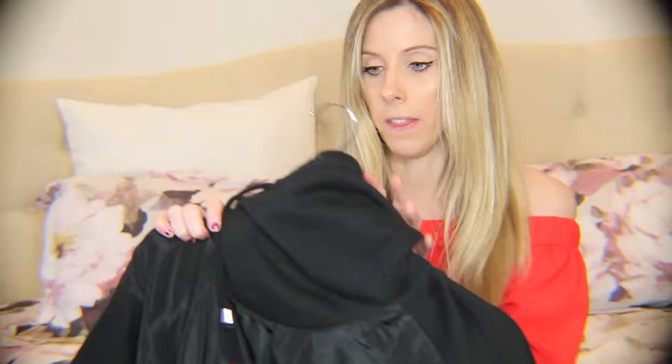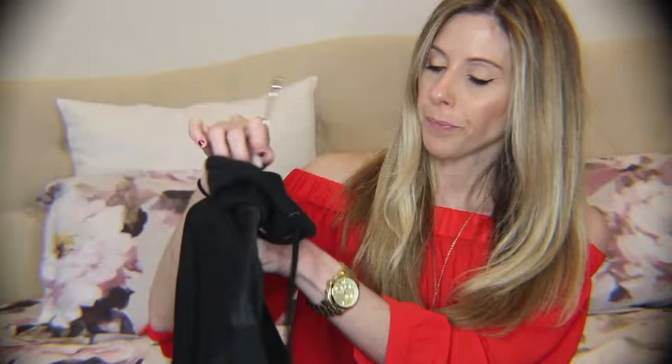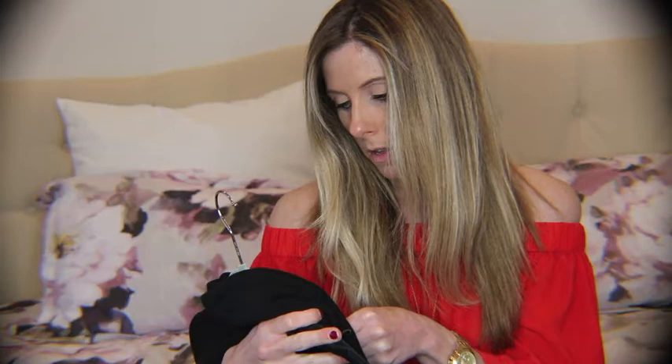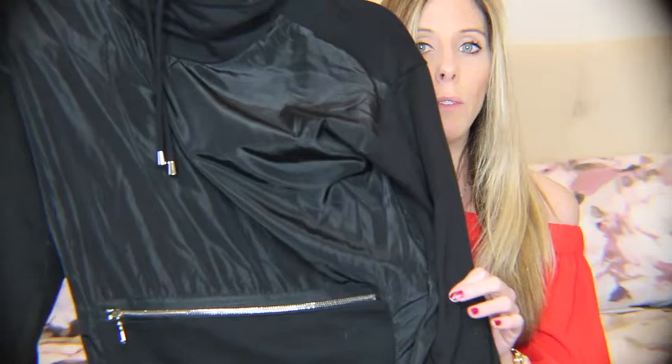The next item I got was from Forever 21. This is just a black sweatshirt, and there's a front zip pocket here that I thought was really cute. It kind of has like a higher neck to it. Sometimes when you wear sweatshirts you don't want to feel like a complete bum, but this is kind of like a stylish sweatshirt. This one was $10. You can't beat that. It's nice and warm too for this type of weather.